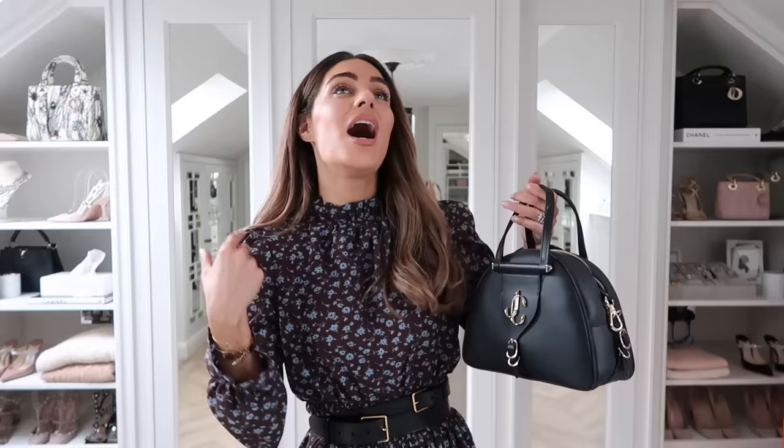Next up is the Jimmy Choo bowling bag style — such a great bag for holding lots of stuff. It's a small size but really deep, with a crossbody strap. I think it was one of the first bags to come with the new Jimmy Choo logo. A timeless black bag with really durable straps — really good if you're looking for a simple, practical black leather bag that holds lots.